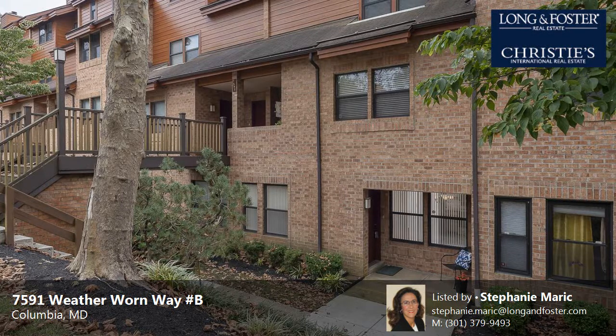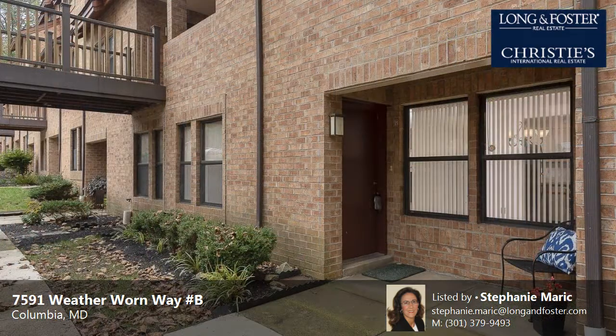This property is a two-bedroom, two full baths, condominium. This property is listed for $185,000.